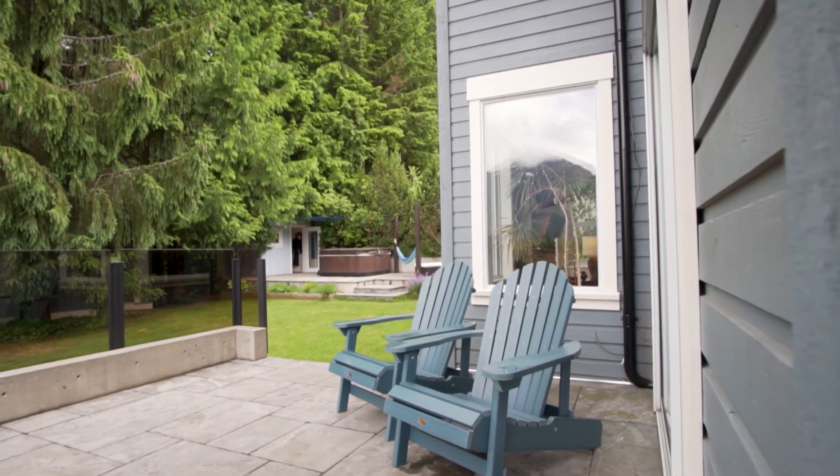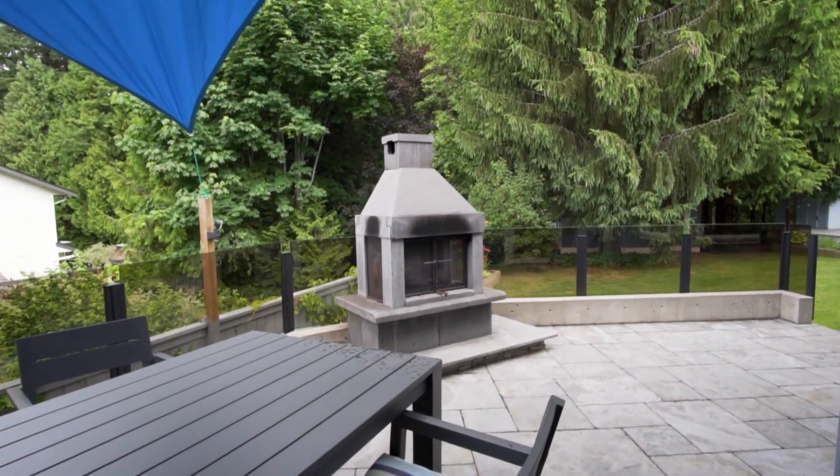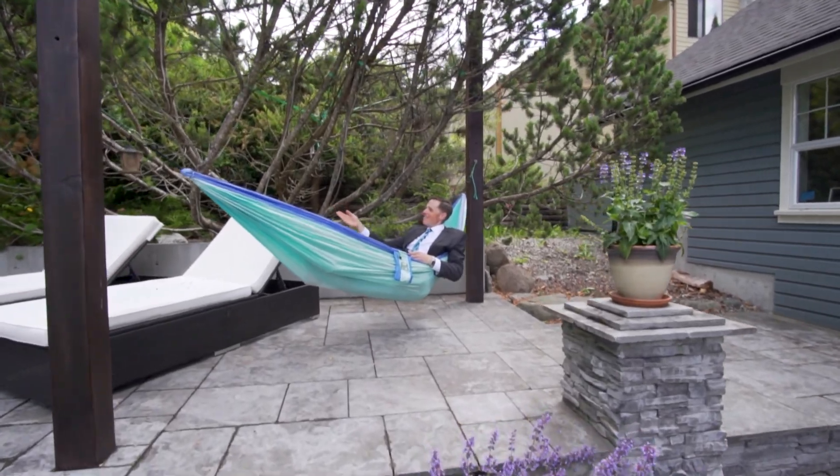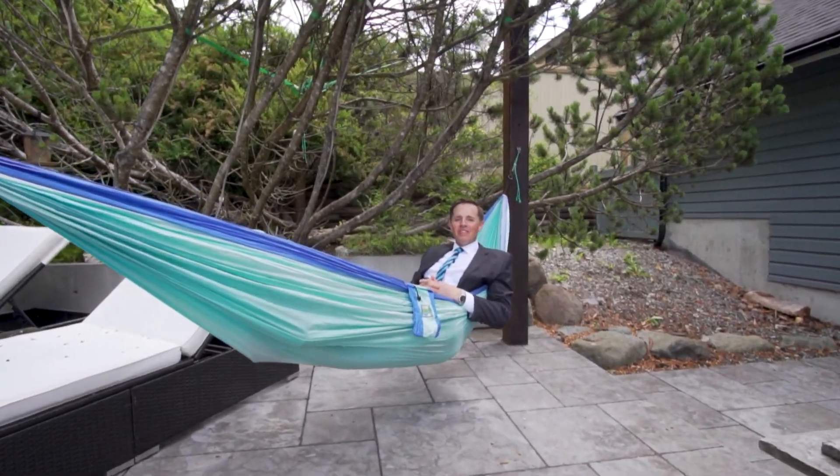And then we have the backyard! An outdoor fireplace, a lawn to play on, a detached workshop, a cabana, and a hot tub with a mountain view. Why wouldn't you want to live here?